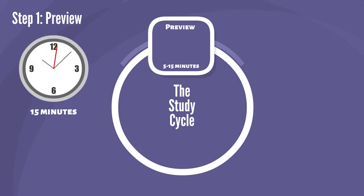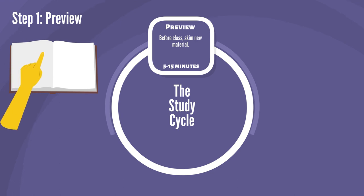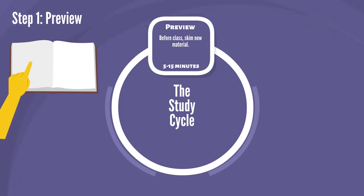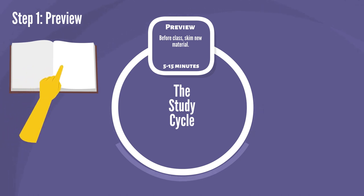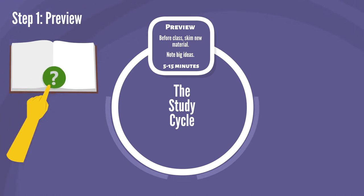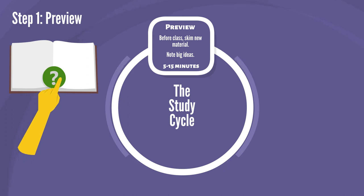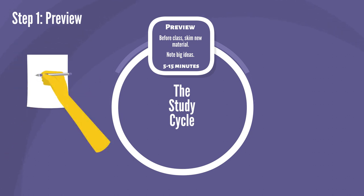The first step in the Study Cycle is preview. This step will take up to 15 minutes before your class meeting. Skim new material — that's any information you did not know or know much about before the class. Skim means to look over and visually review the material without reading it word for word. As you skim, note any important points. Note means to stop and reread something to be sure you understand it, then write a couple of words about it either in the margins of the book or in your notebook.